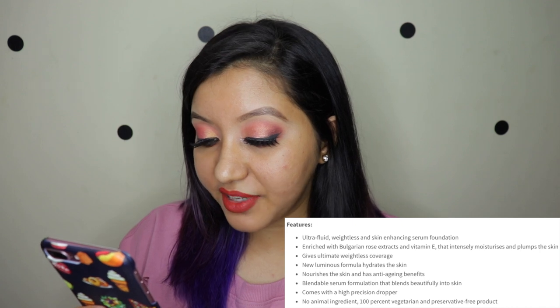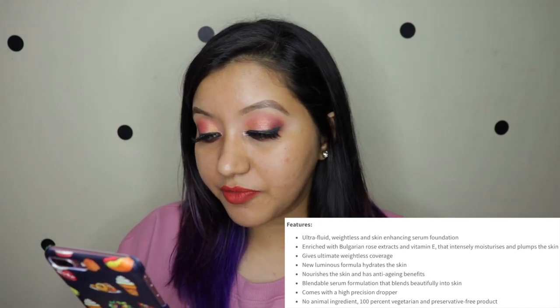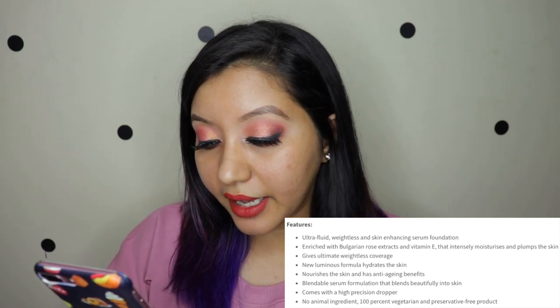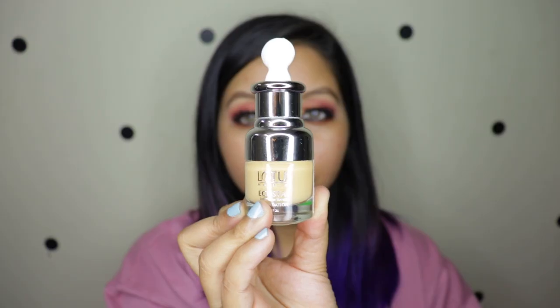It has anti-aging benefits, which is awesome. It is a blendable serum foundation that blends beautifully into the skin. It comes with a high precision dropper and is cruelty free, 100% vegetarian, and preservative free. I picked out the shade Fawn and this is priced at 725 rupees for 20ml of product.